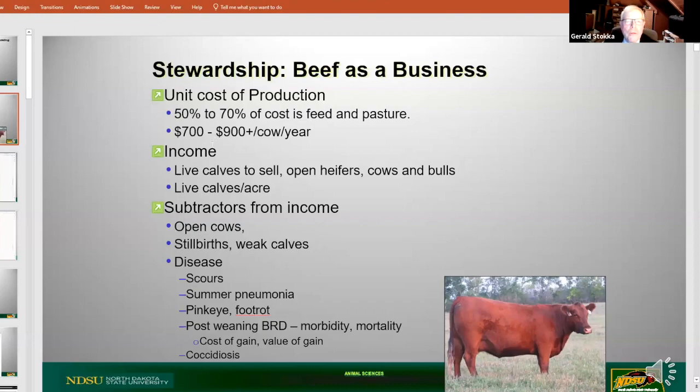The income we get to offset some of that unit cost of production comes from live calves to sell. Brian and Tim talked about price per pound, and really for what we're talking about, we need something to sell - live calves, not dead ones, not sick ones, but calves that are saleable. Open heifer calves, cows and bulls - sometimes we talk about live calves breaker pounds. Those are units we use to describe the income derived off the ranch.